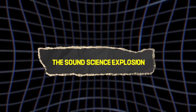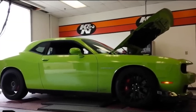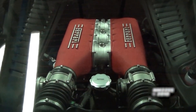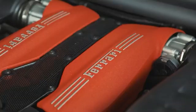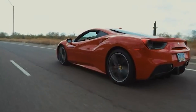Every other V8 on earth sounds like this: deep, bassy, predictable — the automotive equivalent of elevator music. Ferrari's flat plane V8 sounds like this. It fires every 90 degrees of crankshaft rotation with mathematical precision. No gaps. No hesitation. Just pure, relentless, spine-melting automotive fury.